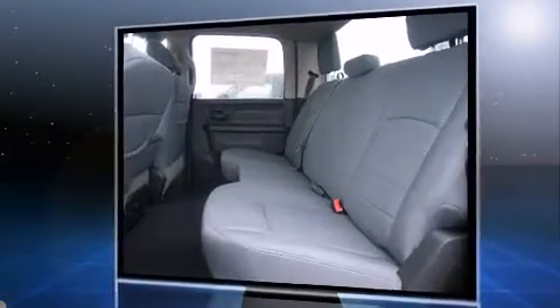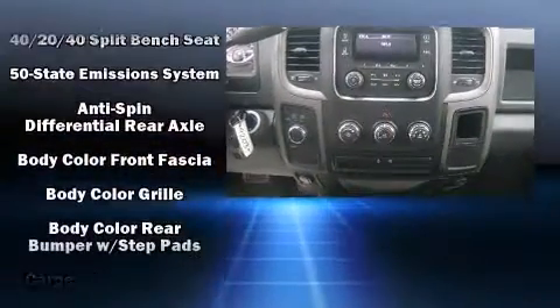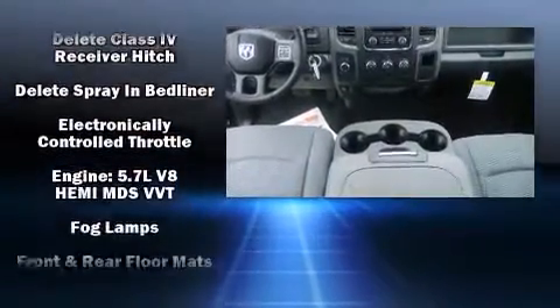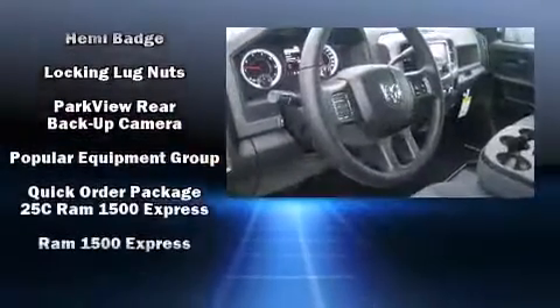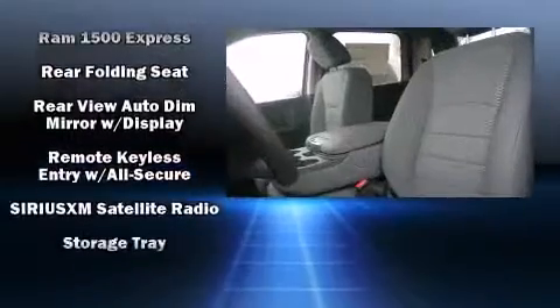Passengers are protected by various safety and security features, including head curtain airbags, front side impact airbags, traction control, a panic alarm, and four-wheel disc brakes with ABS. Electronic stability control stands out as a technologically savvy innovation, keeping you better connected to the road.